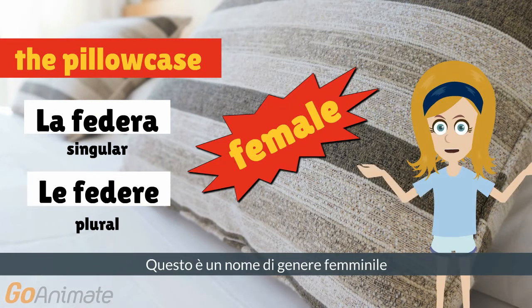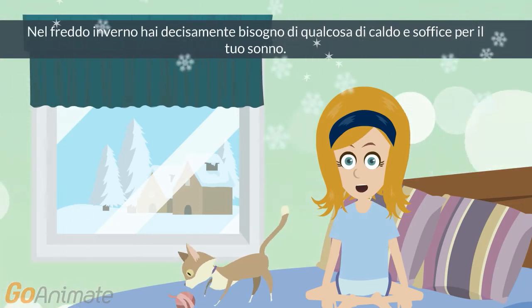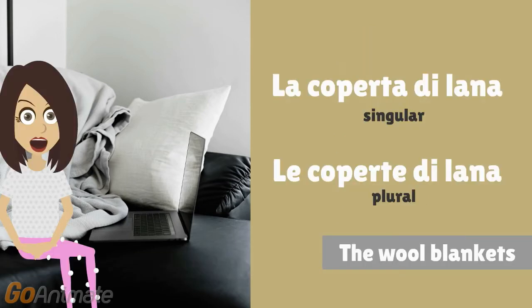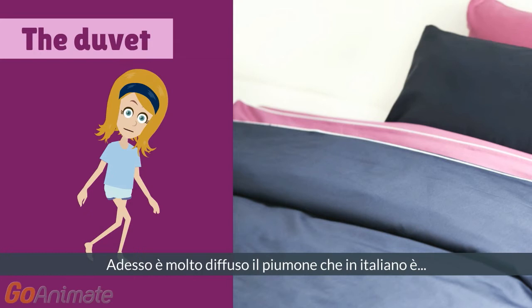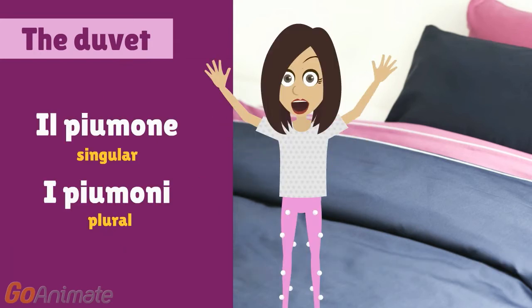It is a female gender noun. In the cold winter you definitely need something warm and soft for sleeping — that's why you need a wool blanket, that in Italian is... It is a female gender noun. Now, it is very widespread — the duvet, that in Italian is: il piumone.